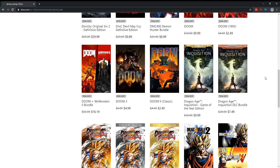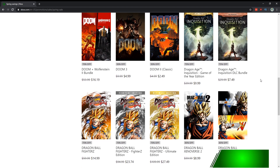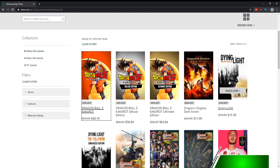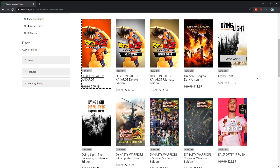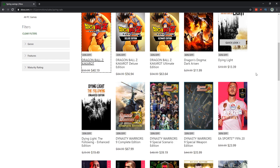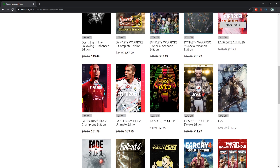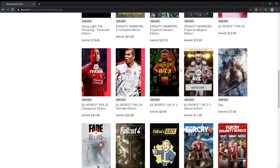Dragon Age: Inquisition for $10 is a pretty good deal, though those are always on sale and of course part of EA Access. Dying Light is actually a really good co-op zombie game and not bad to play solo either — for $20 I would say yes, get it. It would also get you caught up for Dying Light 2, which is supposed to come out end of this year but will probably come out in 2021.